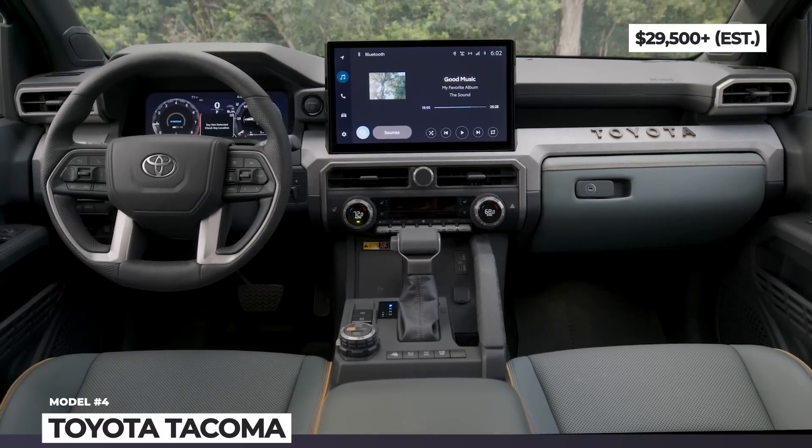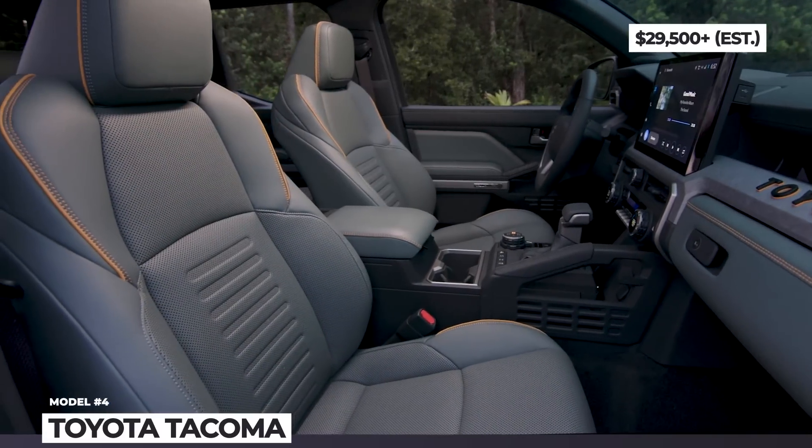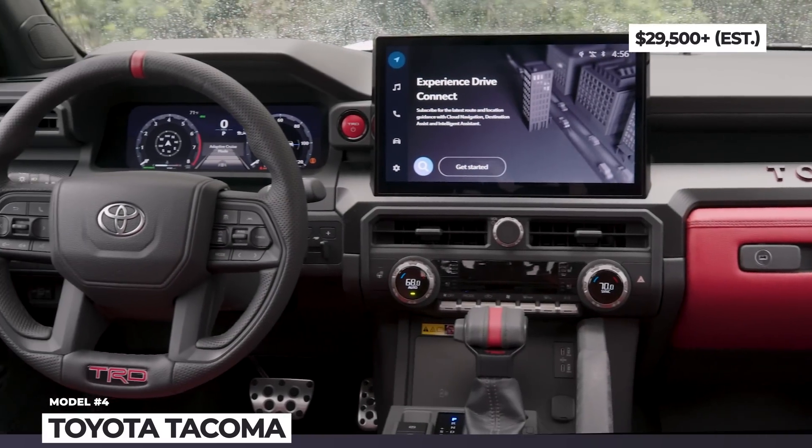We are having fun covering off-road vehicles — are you a fan as well? Let us know by smashing the like button and leave a comment below saying 'I want more' if you want us to deliver more off-roading content.